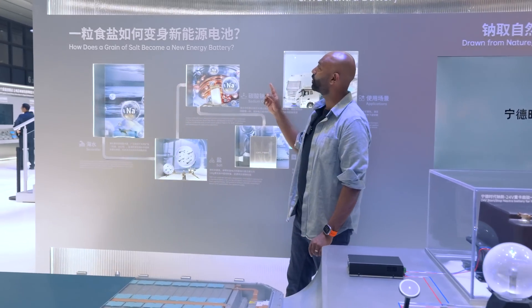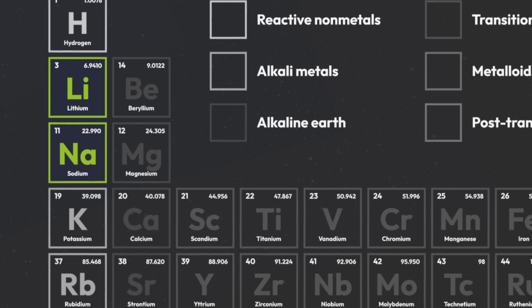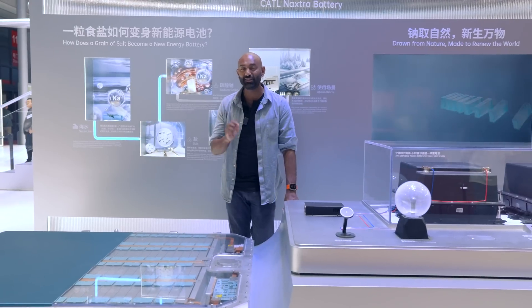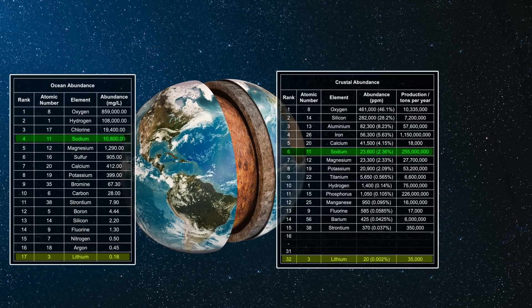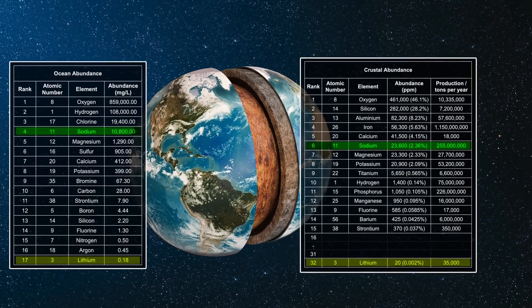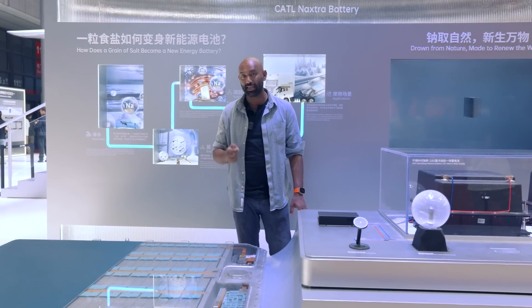That's why CATL has been hard at work on a new generation of batteries that doesn't use lithium — it uses sodium, the second lightest alkaline metal on the first row of the periodic table. It's a thousand times more abundant than lithium, which means that as we build more EVs, this, as it reaches scale, is going to be incredibly price competitive. And if we're all looking for EV prices to come down, this is one of those breakthroughs that could really be a game changer.